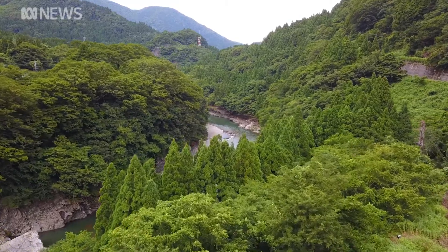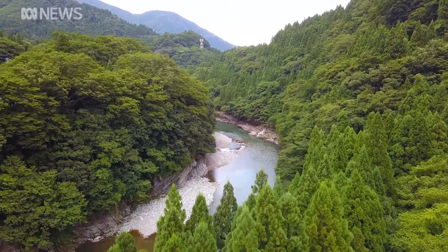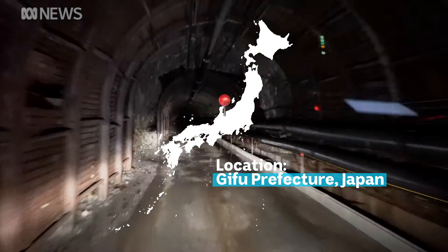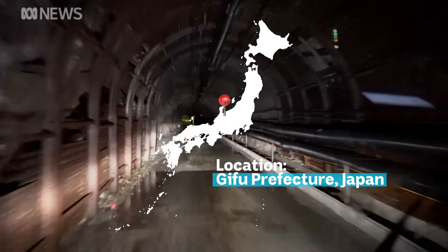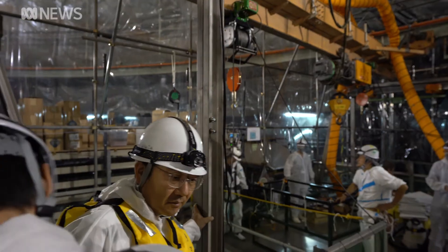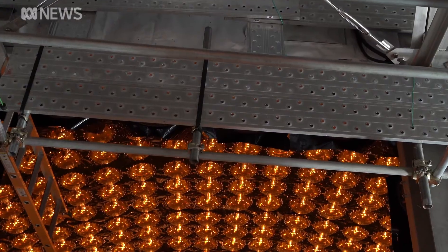If you want to find the most elusive particles in our universe, the trick isn't to look up — it's to go down. Hiding underneath a mountain in the middle of Japan is a $140 million science experiment. It's hunting for something so tiny, scientists have had to build a massive detector bigger than the Statue of Liberty. But if it's successful, it'll help us explore our own origins.